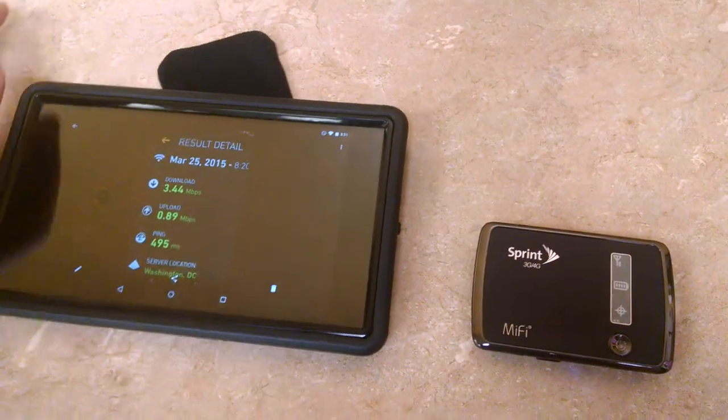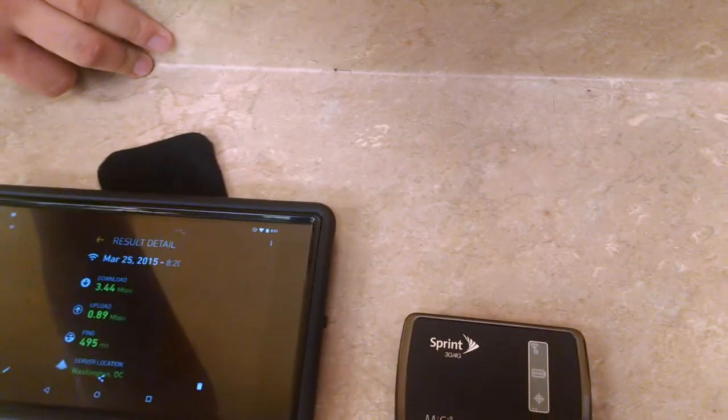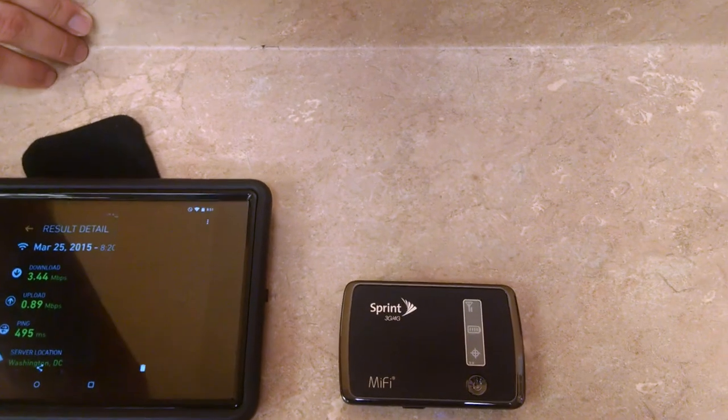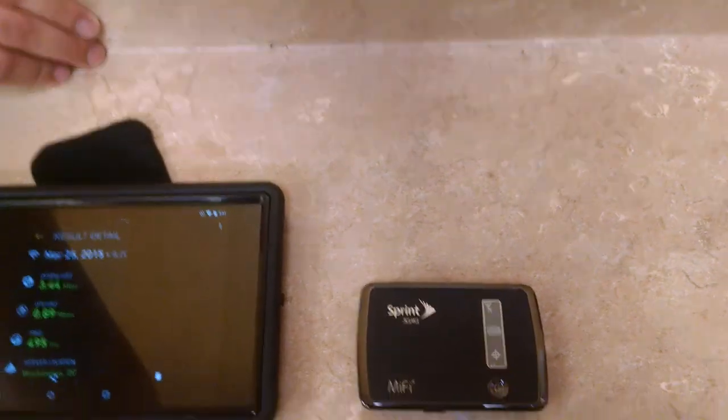I just want to update you on the FreedomPop situation. I still wouldn't recommend it for someone wanting a fast broadband connection that they can carry around with them — it's still not as fast as my Verizon 4G LTE.